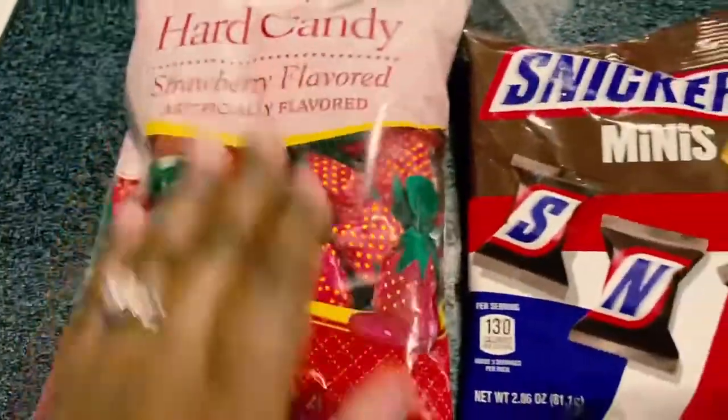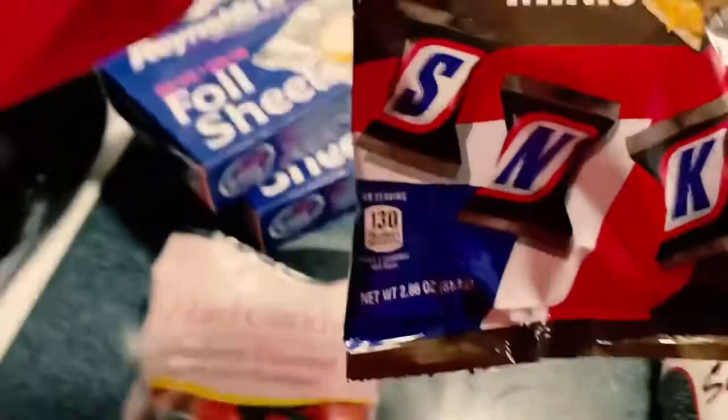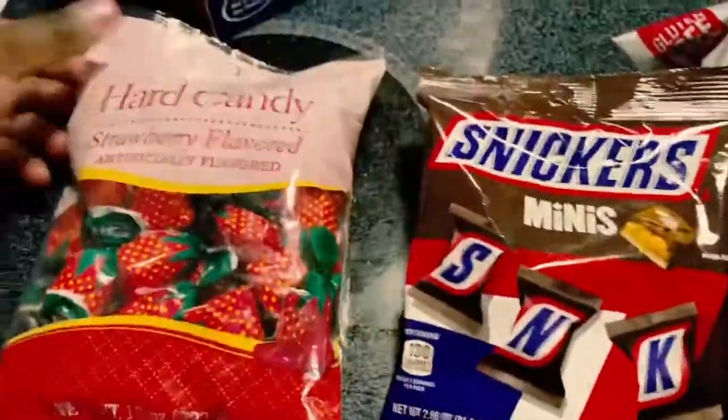Something I don't need — these two things right here. I'm having problems with my teeth again, but anyway: Snickers minis, and then the hard candy. A lot of times I put the hard candy in our candy dish.